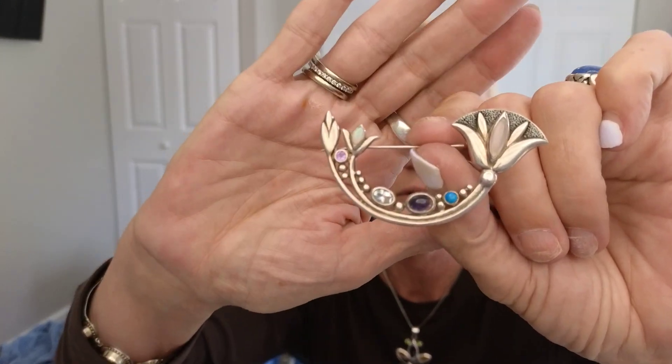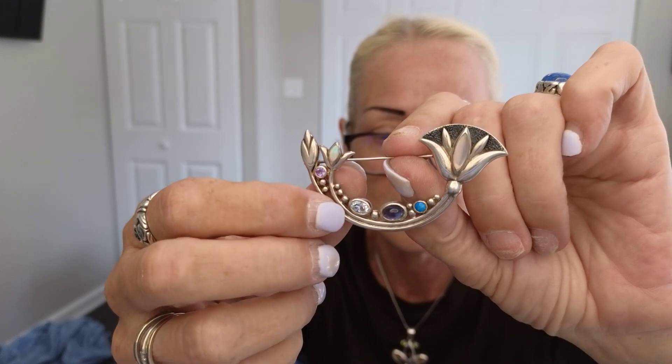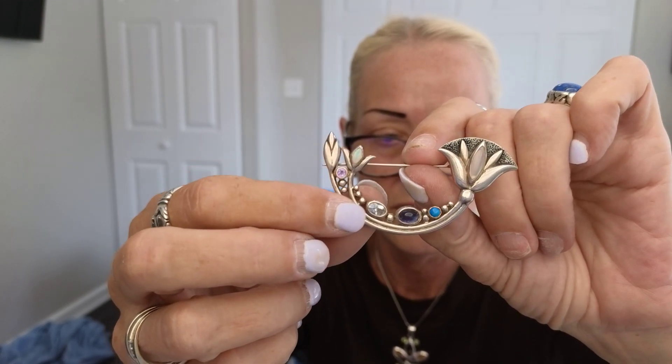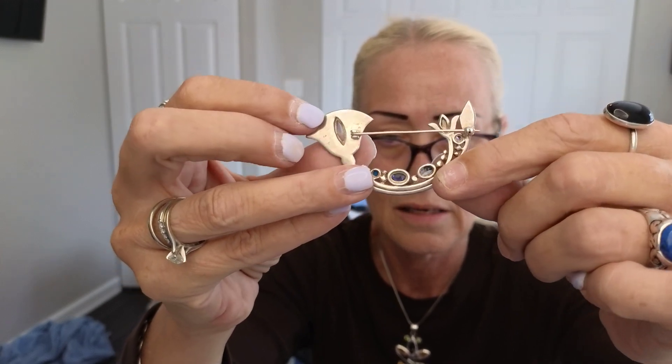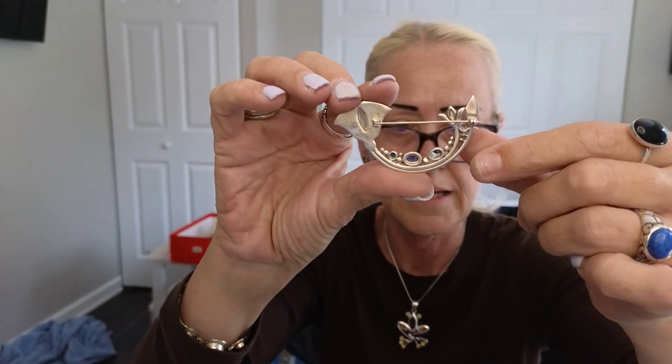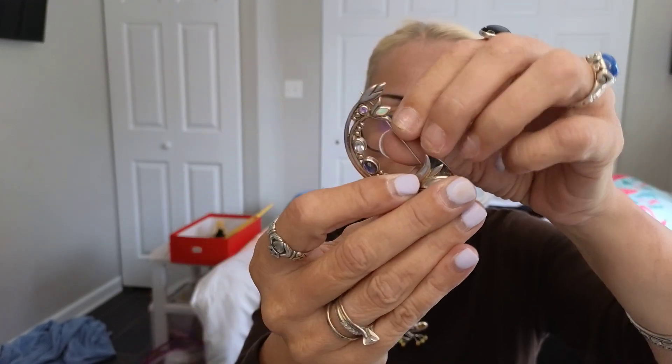The last thing — I need help with this because it looks like it's from the 1920s or something. It's heavy, a lot of silver, and those are all gemstones. Isn't it beautiful? There's the back. It's got some markings but I can't really read them. What do you think of that? Is that from the 20s? Somebody tell me because I don't know.